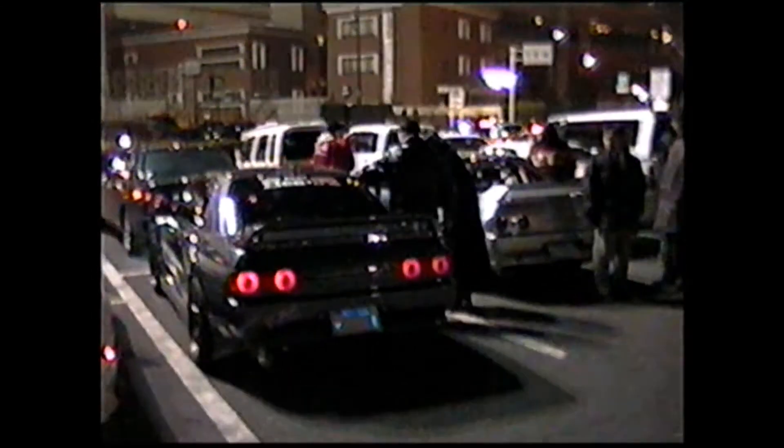Oh my god! Ooh, yeah. It just drove by — driving the 300.